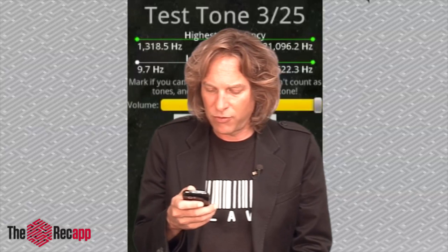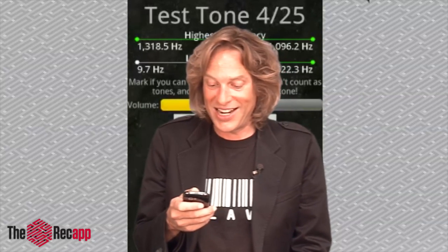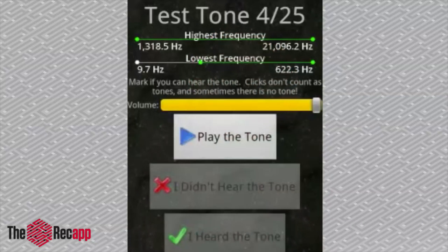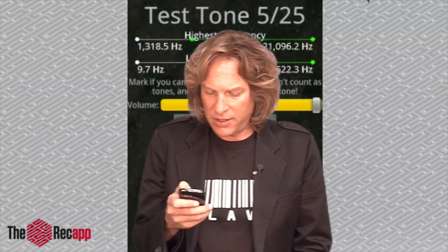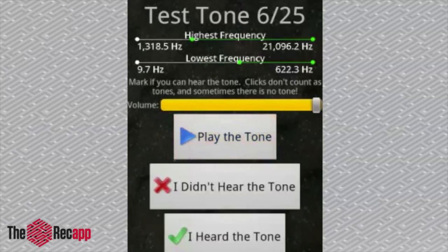I'm just going to set this to full blast. Nope, not hearing it. This is great — are you sure this thing is working? Let me try again. This one I heard! I heard the tone. We'll try one more here. Nope, didn't hear that one. This is not good. Try this one. This one I hear. I heard the tone.